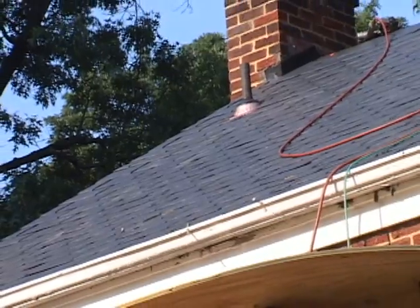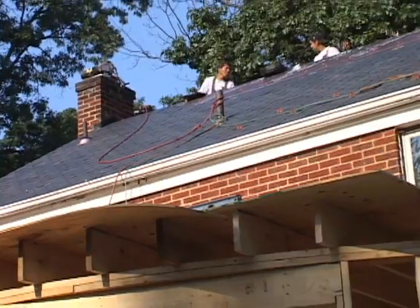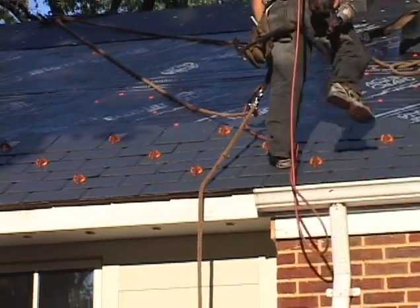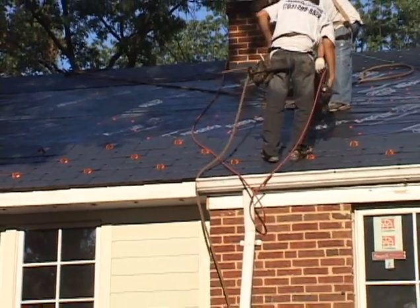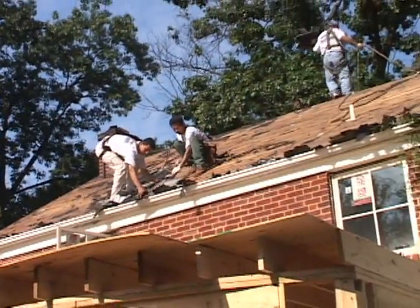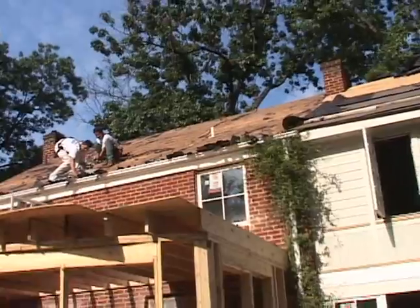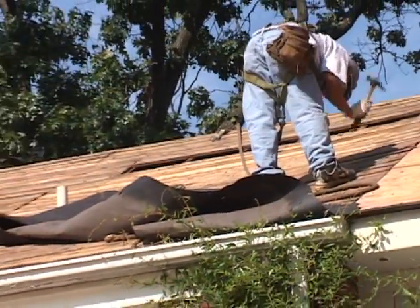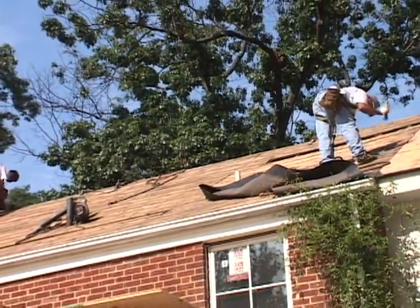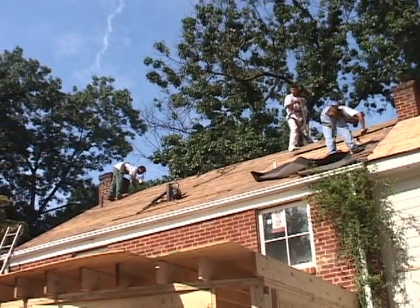All EcoStar installations may be installed on a minimum pitch of 3 in 12, with a 6 inch exposure. On roof pitches of 6 in 12 and steeper, the Majestic Traditional tiles may be installed up to a 7 inch exposure. For re-roofs, roof decks must be free of any old roofing, providing a smooth substrate for the tiles. As with any re-roof, the decking must be sound. Tiles should be installed on a minimum of 1½ inch plywood or OSB decking, or a minimum of 1 inch solid wood decking.